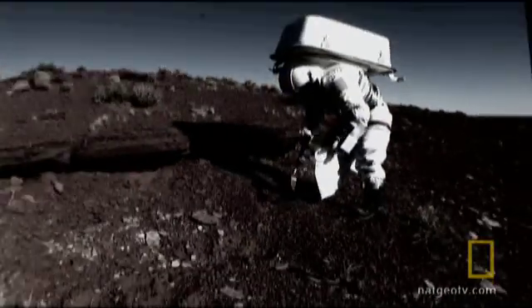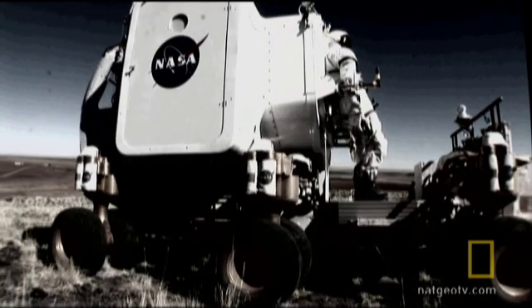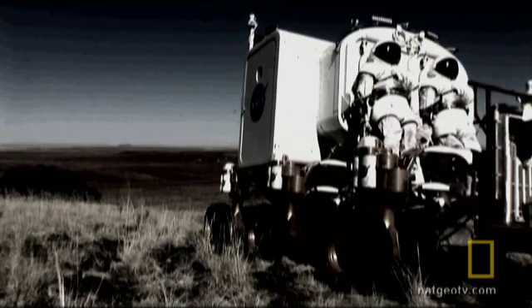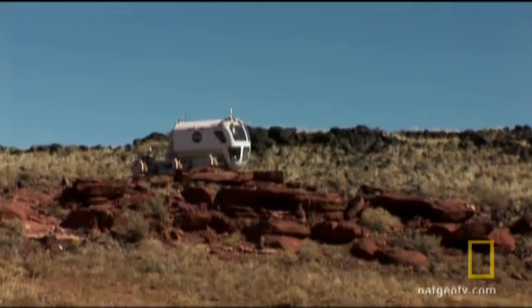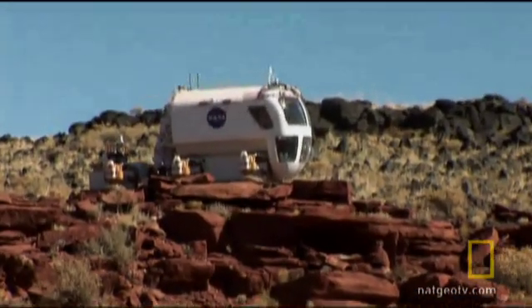But operating in remote areas of the moon will be risky. Get far enough away from home, and getting stuck or breaking down could prove fatal. In the rugged terrain of the Arizona desert, astronauts test whether the rover can get out of tough situations.